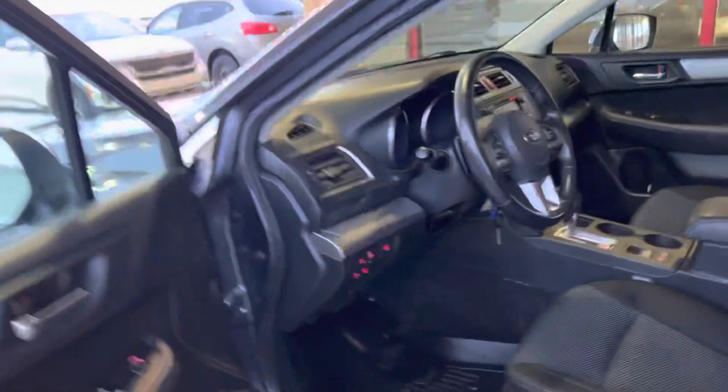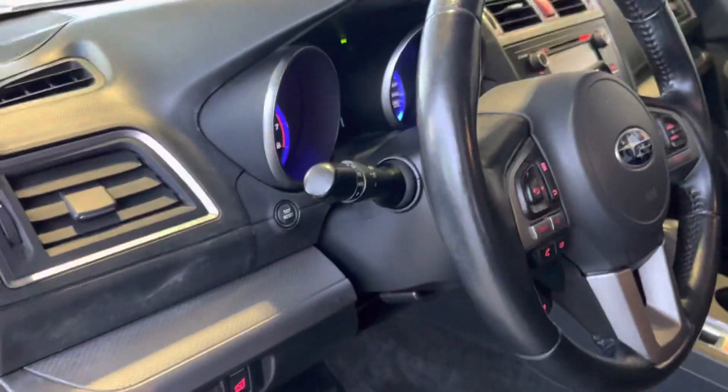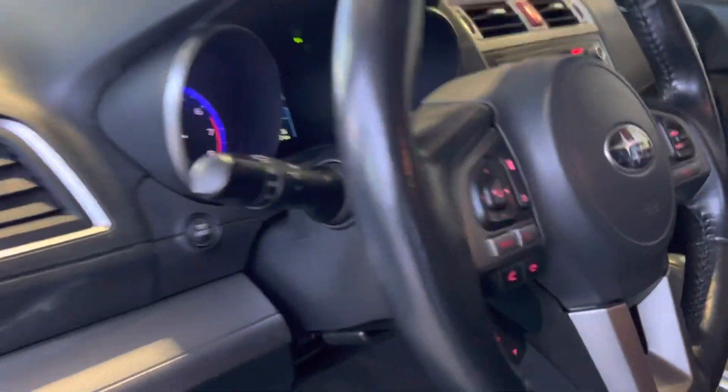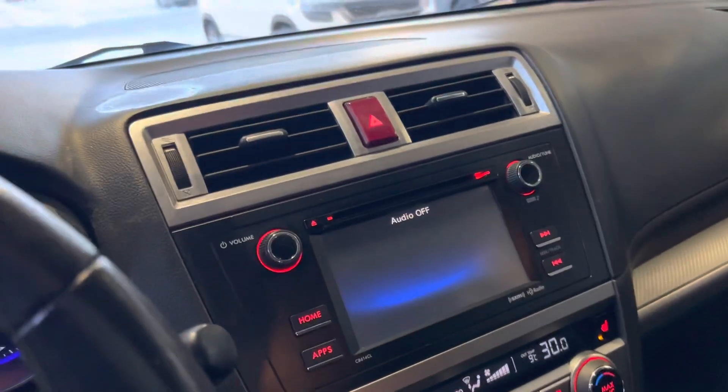Looking at the interior here, Jim. Let me show you a little bit around here. Powered seats right here. Premium cloth interior. Lots of safety features — lane departure, heated seats. You do get a screen right there with your reverse camera as well. Beautiful. Sunroof up top right there. Very nice.